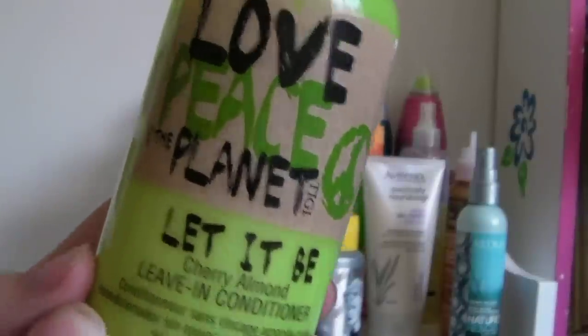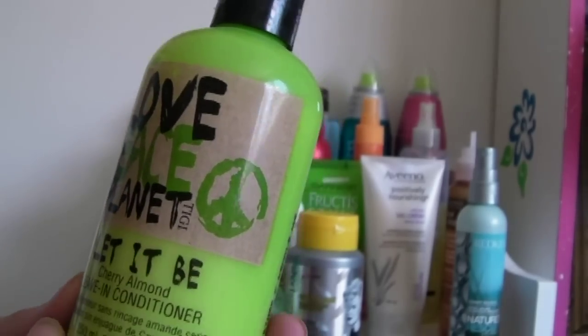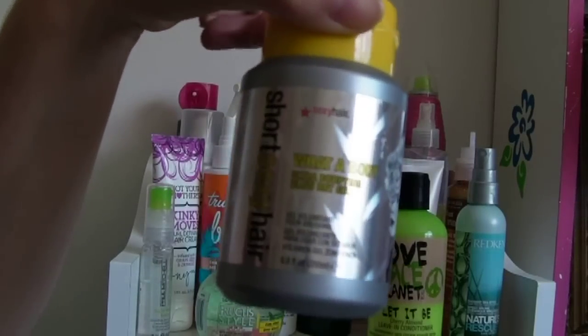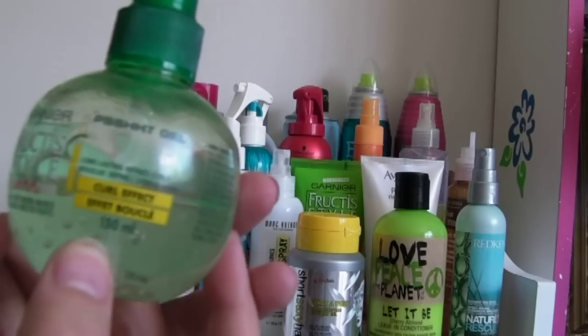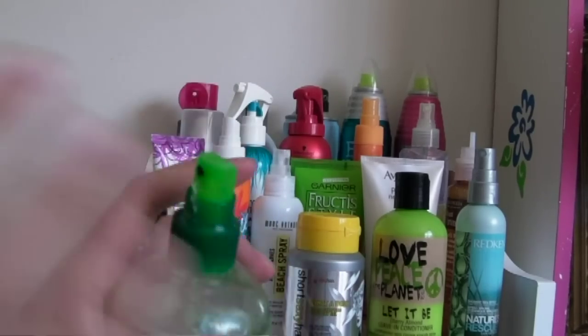This is a leave-in conditioner — it smells like cherry almond and it's by Tigi Love, Peace and the Planet. This is what I use instead of mousse because I don't own any mousse right now — it's just a Bodifying Gel by Short and Sexy. This is a really good curl boosting spray as well, and it's really thick looking but when you spray it, it's really soft.